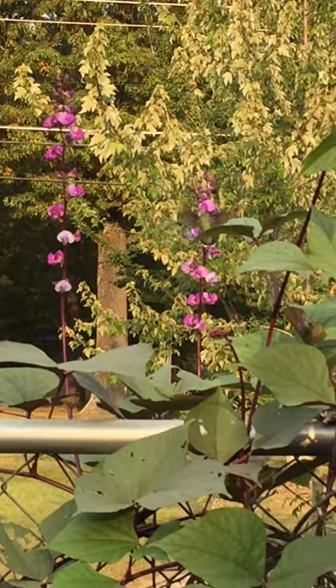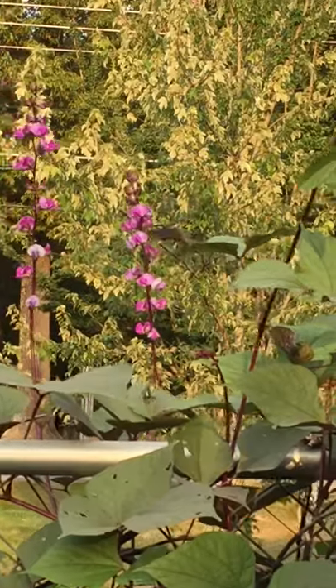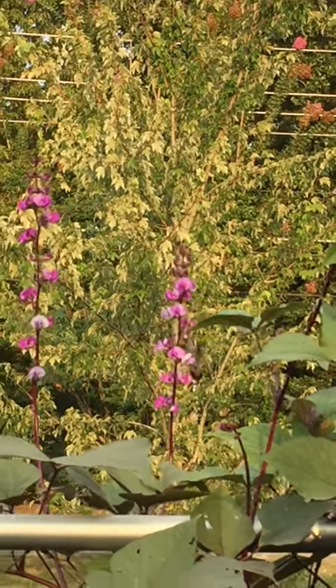They get their name from the hum that their wings make because they flap so fast. The female flaps about 50 times a second and the male about 70 strokes a second, so they're amazingly fast.